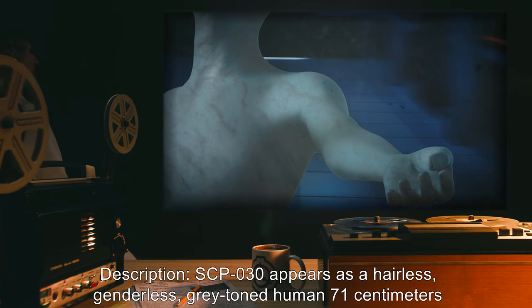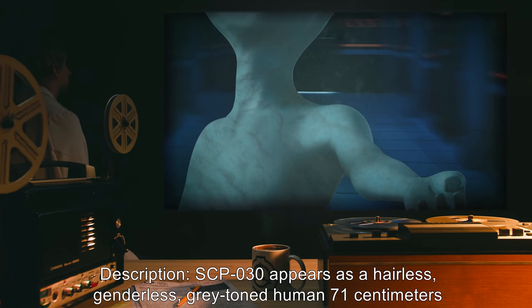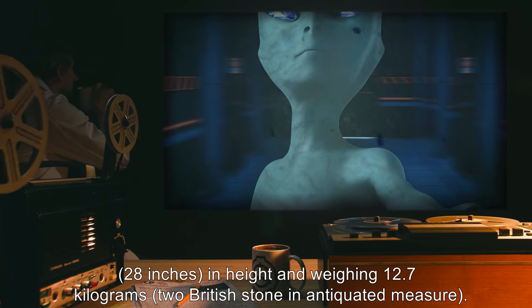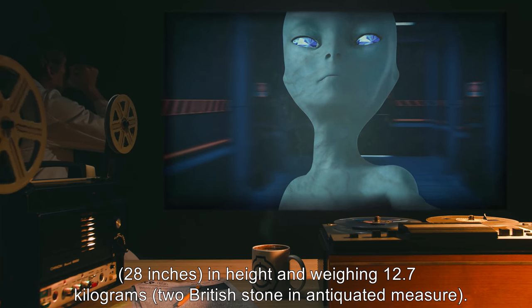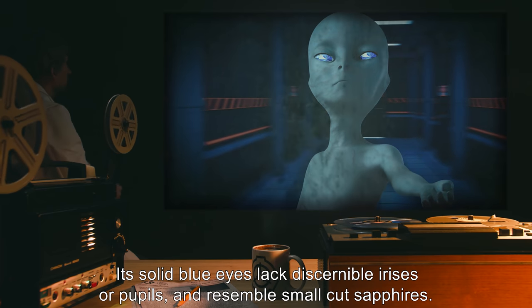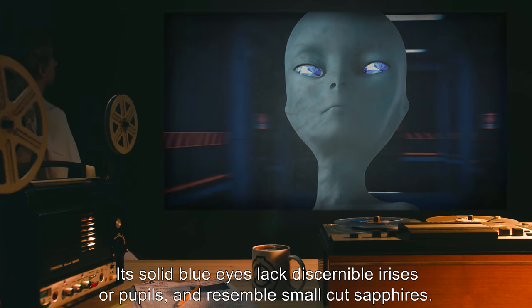Description: SCP-030 appears as a hairless, genderless, gray-toned human, 71 centimeters or 28 inches in height and weighing 12.7 kilograms — two British stone in antiquated measure. Its solid blue eyes lack discernible irises or pupils and resemble small cut sapphires.